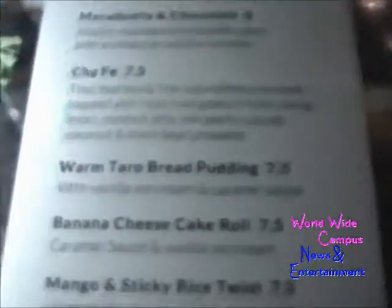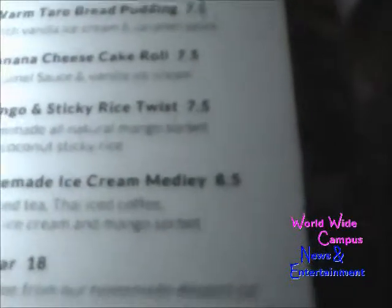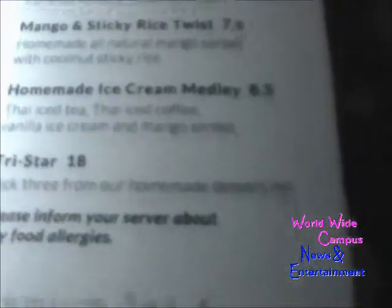Let's see what we've got for desserts. There's a dessert menu. We have macadamia and chocolate, warm tower bread pudding, banana cheesecake roll, mango, and ice cream.